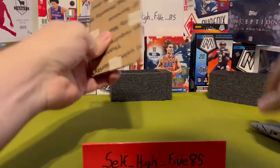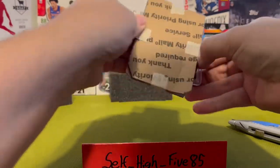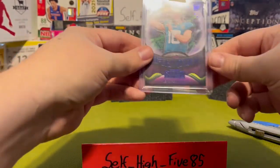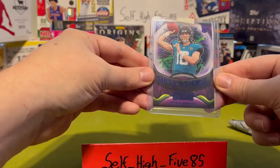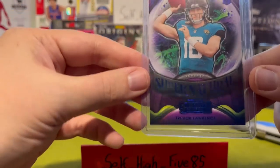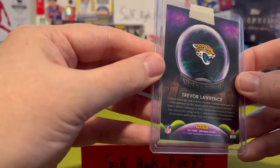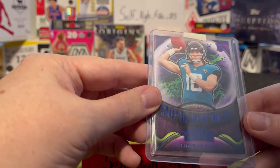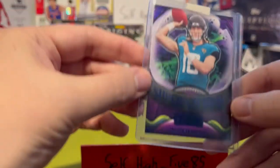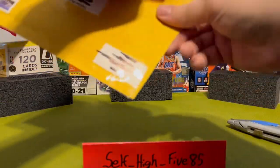This is a Trevor Lawrence — this is the Sapphire. If you watched my other video, we got the Ruby; this is the Sapphire, not numbered or anything. It's the insert for Panini Contenders and it's Supernatural. I think it's a cool card, so I got this one.